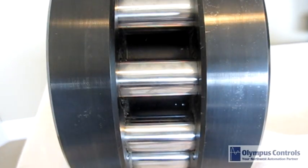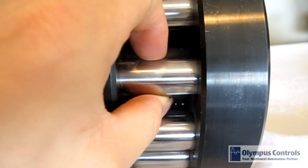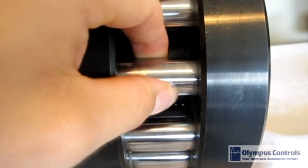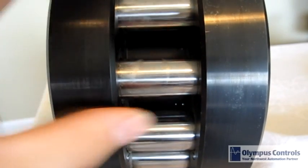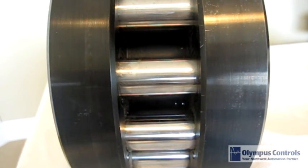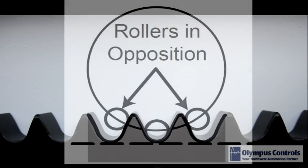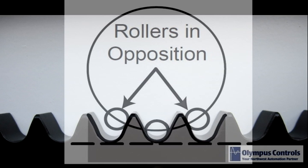The heart of the Nexen roller pinion technology is the bearing-supported rollers that make up each of the pinion teeth. These rollers move smoothly along the face of each rack tooth, providing 99% efficiency, high rigidity, and low noise movement. The Nexen rack design also eliminates cumulative errors and backlash-free operation by maintaining opposing contact with two or more pinion teeth at all times.